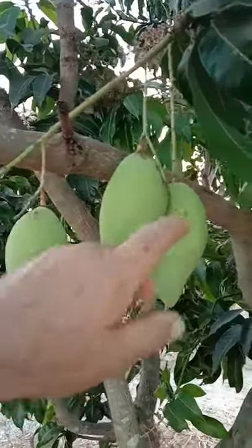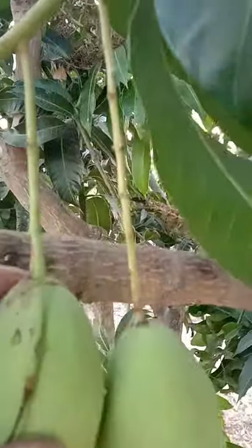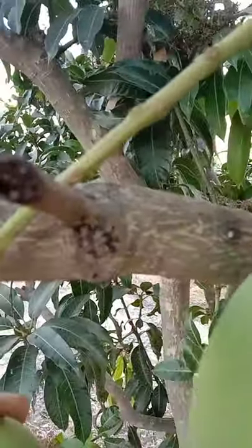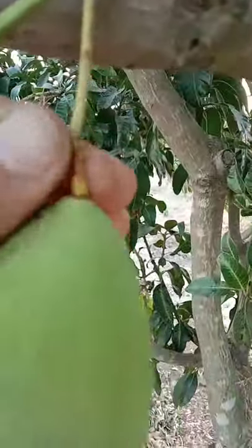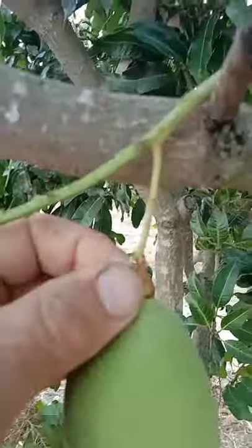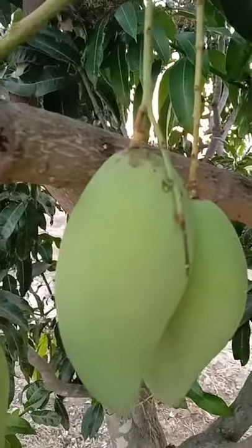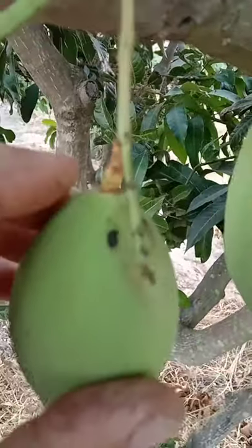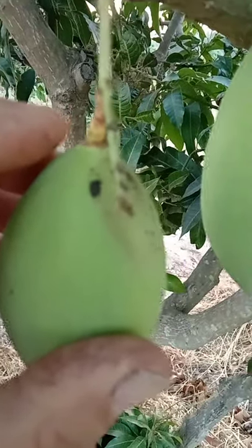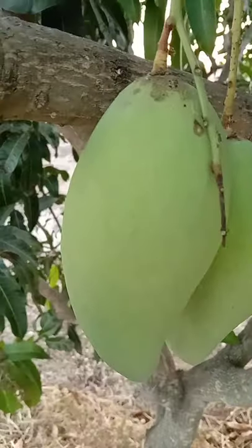One little problem we have is you can see the little bits that are growing next to the mango — sometimes they mark it. If we don't get them in the bags early enough, they leave marks. There might be another problem — it could be anthracnose. I don't think that's a rub mark; that's a rub mark over there.